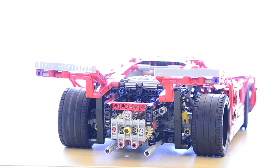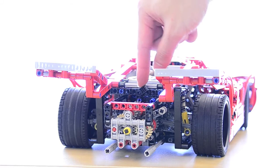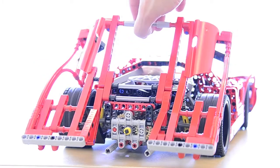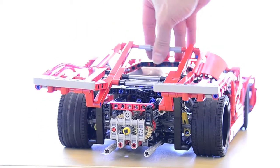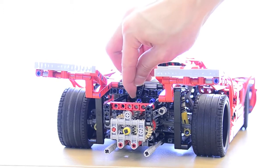To open the engine compartment, you must first release this small catch by turning it sideways, then lift and slide backwards. To close, do the same in reverse: slide forwards, push down, and re-secure the catch.